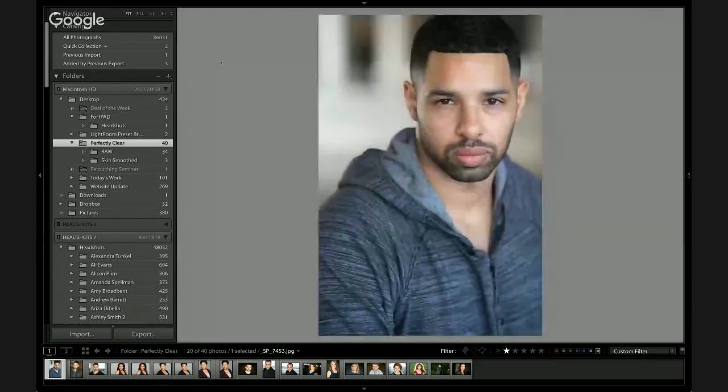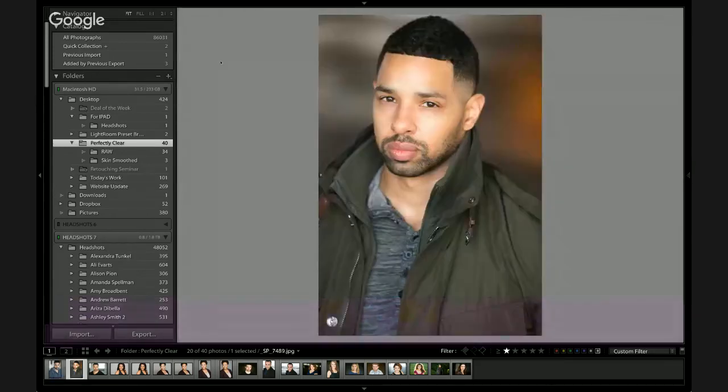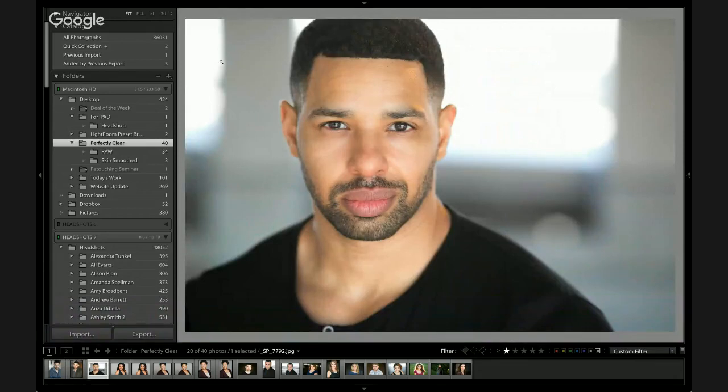John asks: I presume Perfect Skin recognizes and improves body skin — arms and legs — as well as just the face. Is that right? That is correct. I was showing the dropdown in Perfect Skin which allows people to choose whether they want to apply skin smoothing just to the face or to the entire body as well. That capability is new in Perfect Skin — we didn't have that option in Perfectly Clear Complete alone.